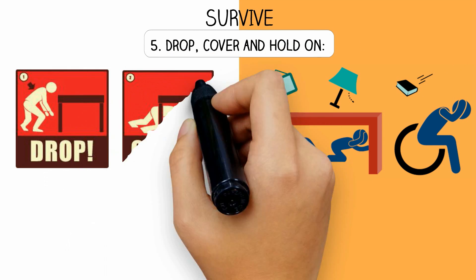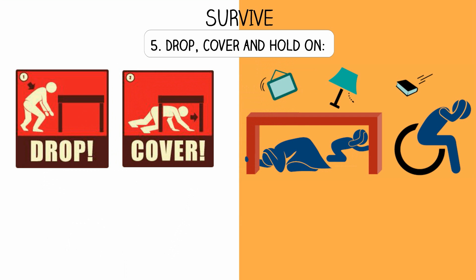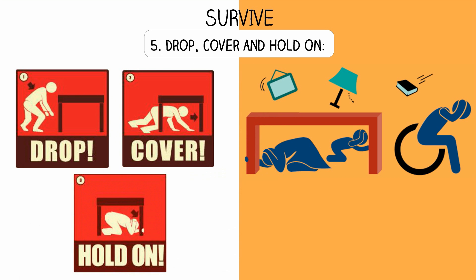Step 5 - Drop, cover, and hold on: Drop down onto your hands and knees before the earthquake knocks you down. Cover your head, neck, and entire body if possible under a sturdy table or desk. If you can't get under a desk or are unable to drop, get down near an interior wall, brace yourself, protect your head and neck, and hold on until the shaking stops.